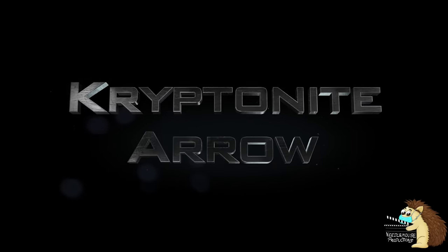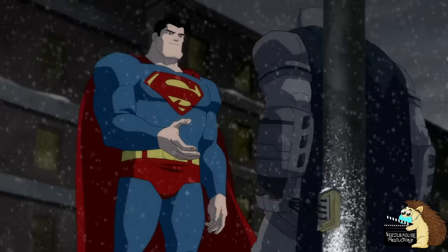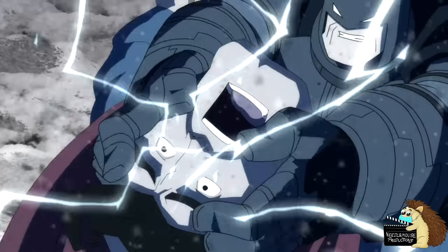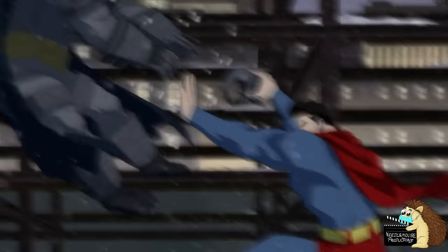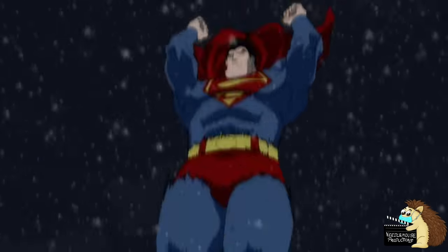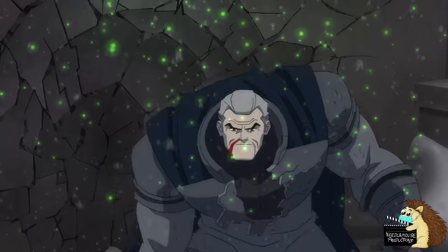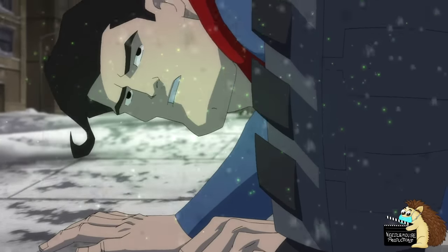The Kryptonite Arrow. In The Dark Knight Returns, Batman fights Superman in an armoured Batsuit — possibly the most famous fight the two have ever had. And though his Batsuit makes Batman insanely strong, it's still no match for Superman's powers. But Batman knows this, so he has used his insane wealth to develop a kryptonite weapon: an arrow that Green Arrow fires at Superman. It doesn't kill him, but it weakens Superman enough that Batman could, if he wanted, kill him.